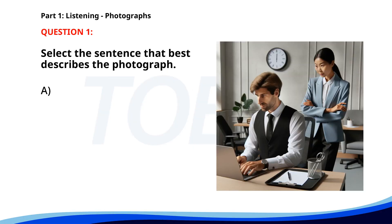Number one. A. Two co-workers are discussing a project at a desk. B. A man is giving a presentation to a group. C. A group of people is attending a meeting in a conference room. D. A man is typing on a laptop while a woman is observing. The correct answer is D: A man is typing on a laptop while a woman is observing.